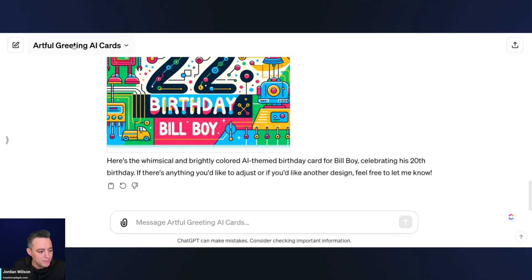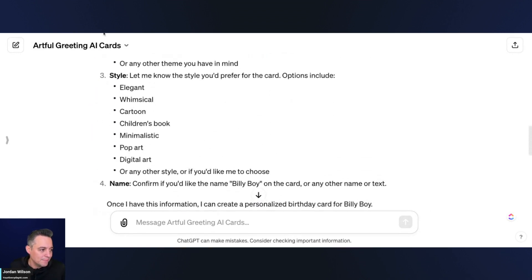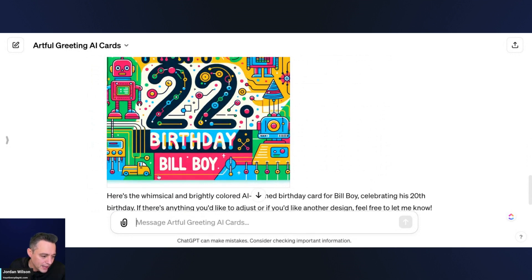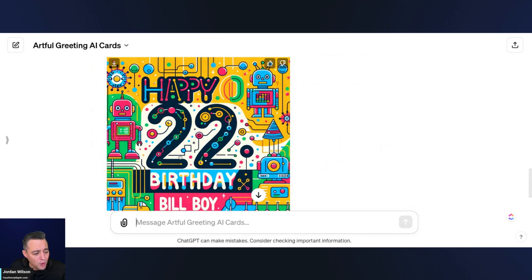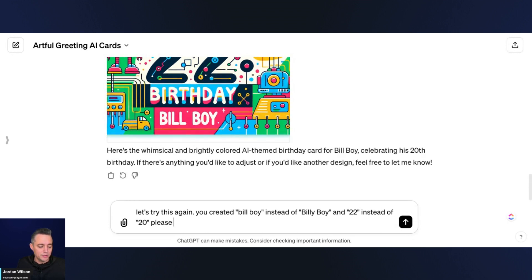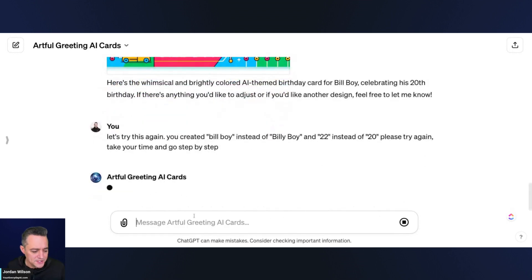So we got our screenshot. The result is not great, not bad. Some things didn't work well — it says 'Bill Boy' instead of 'Billy Boy,' and it got the wrong year. I said 20th birthday and it showed 22. A lot of times people don't know this, but with large language models you can just ask again. So I'm going to say: you created 'Bill Boy' instead of 'Billy Boy,' and put 22 instead of 20. Please try again, take your time, and go step by step.